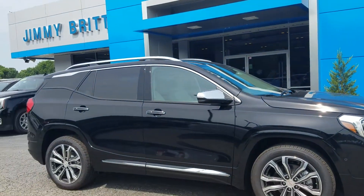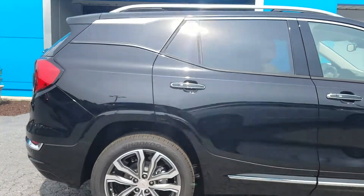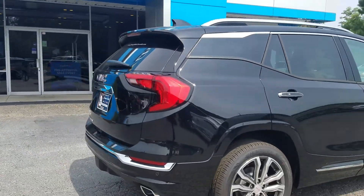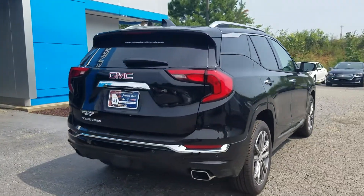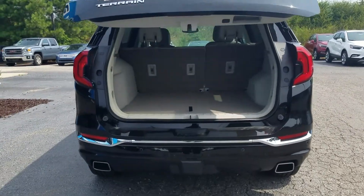There's a nice chrome accent running alongside the vehicle, also featuring the parking sensors on your back bumper, and your powered liftgate.